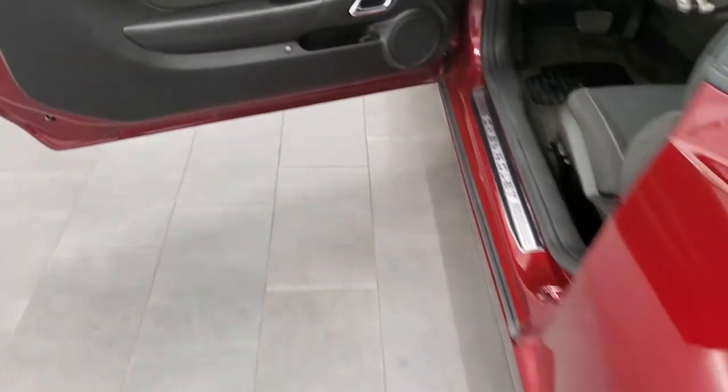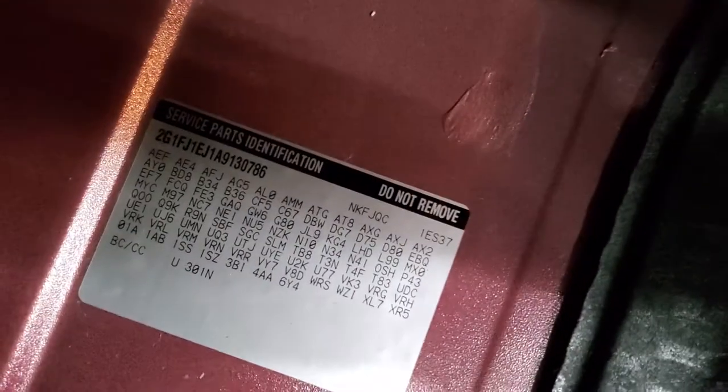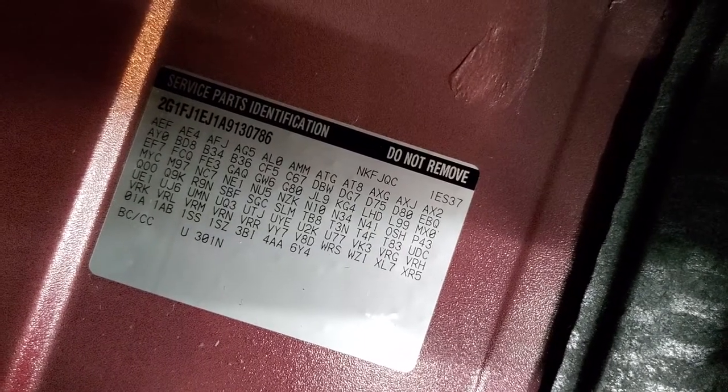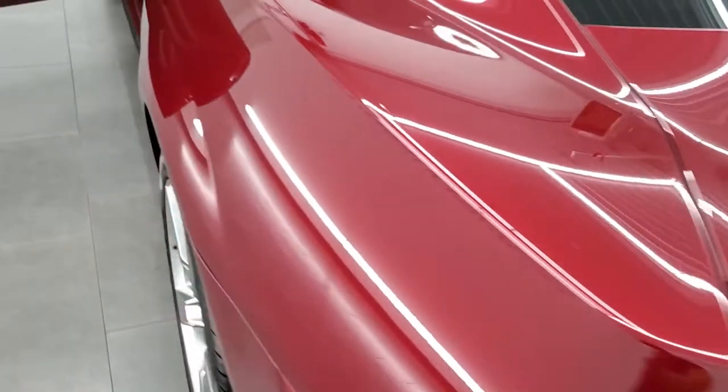We'll take a quick look in the trunk. Back storage area is very nice. Looks like it comes with a sun windshield visor. If you ever wanted to know where your RPO codes are in these Camaros, they're right back here underneath the carpet. Feel free to pause that and see if this one's got all the options that you're looking for. It's very clean back here and that shuts nice and solidly.